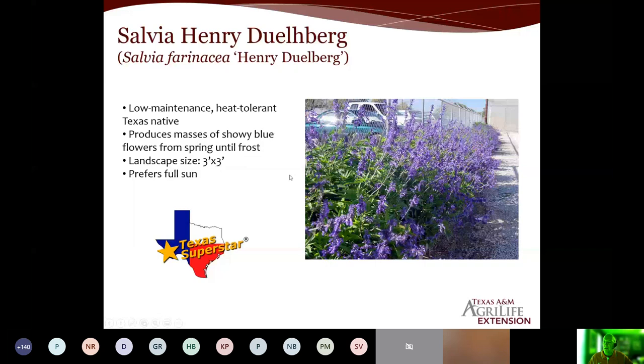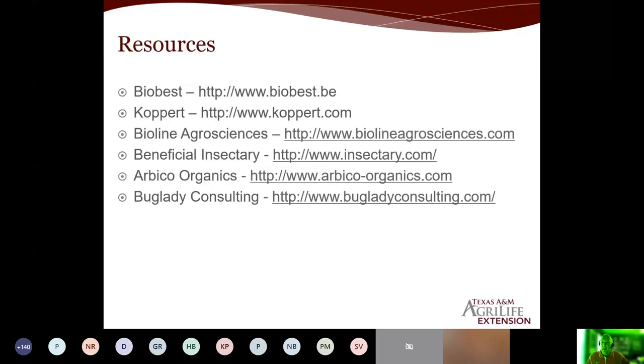Resources — these are some of the companies that produce beneficial insects: BioBest, Koppert, BioLine, Beneficial Insectary, and Arbico. If you're looking for more information, I gave Brandy some links for extension bulletins, but honestly you can go to Bug Lady Consulting. This is Suzanne Wainwright-Evans, and this is all she does — she eats, sleeps, and drinks beneficial insects and IPM. She has really good information, a lot of papers she's written for trade magazines. It's a really good site that I go to often as a refresher.